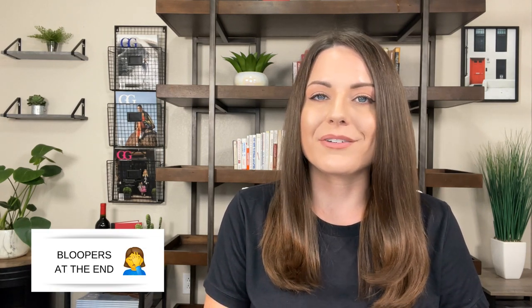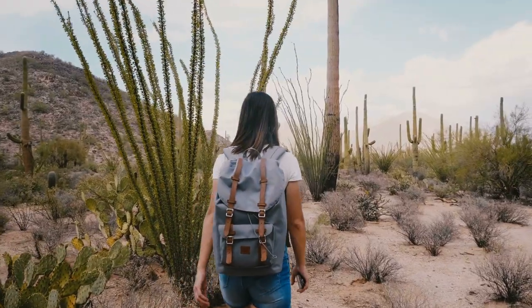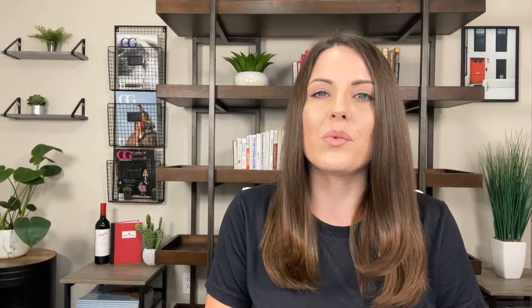My name is Brandi Aguirre and I'm a real estate advisor in Gilbert, Arizona. I've lived in Arizona for about 24 years now and one of my favorite things to do with my family is to get outdoors and explore the state. I want to share with you all of our favorite places to find water activities in Arizona. This is not a complete list of every single spot, but it is all of our favorites.